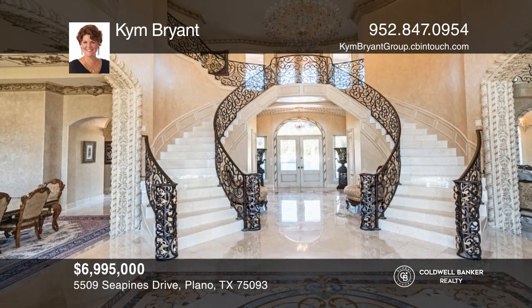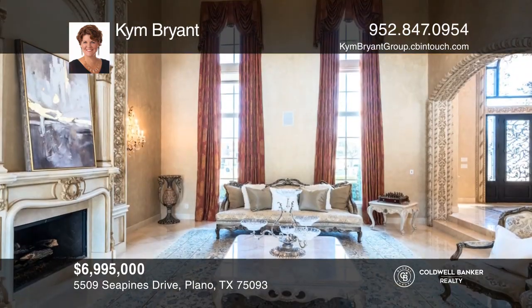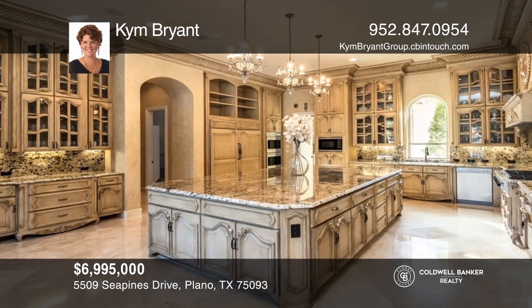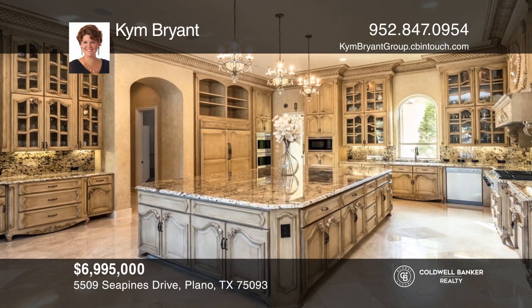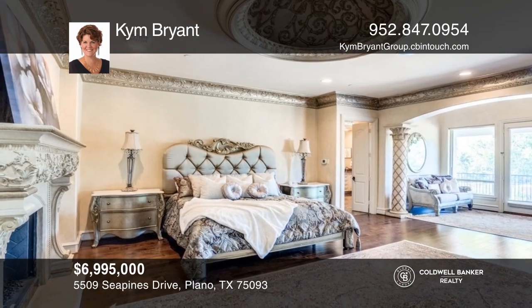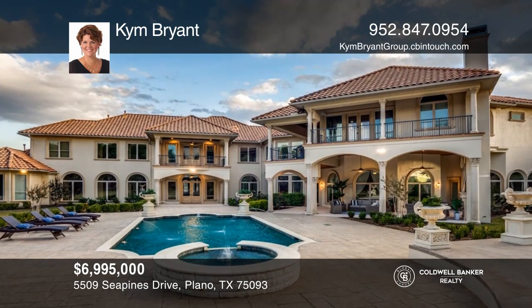Entering this home, you'll be speechless at the exquisite and meticulous details with craftsmanship unseen in modern homes. The extravagant and expansive layout allows for entertaining and the ability to enjoy a relaxing lifestyle, yet is spacious enough for an extended or multi-generational household on two separate floors. Learn more when you tour with Kim Bryant.